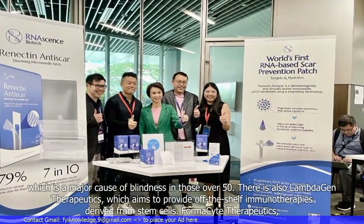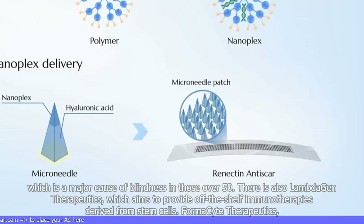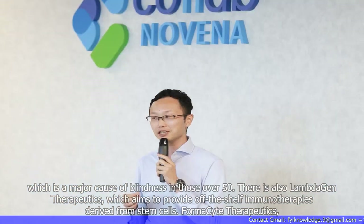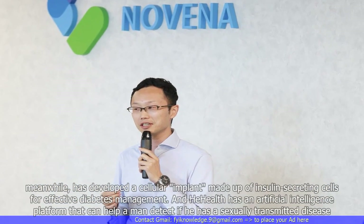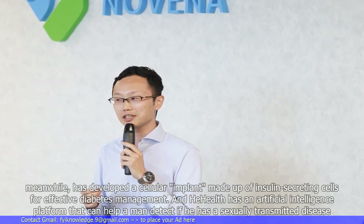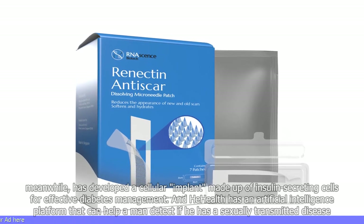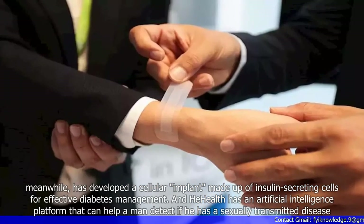Age-related macular degeneration is a major cause of blindness in those over 50. There is also Lamdigen Therapeutics, which aims to provide off-the-shelf immunotherapies derived from stem cells. Phomacyte Therapeutics has developed a cellular implant made up of insulin-secreting cells for effective diabetes management. Enhe Health has an artificial intelligence platform that can help a man detect if he has a sexually transmitted disease.